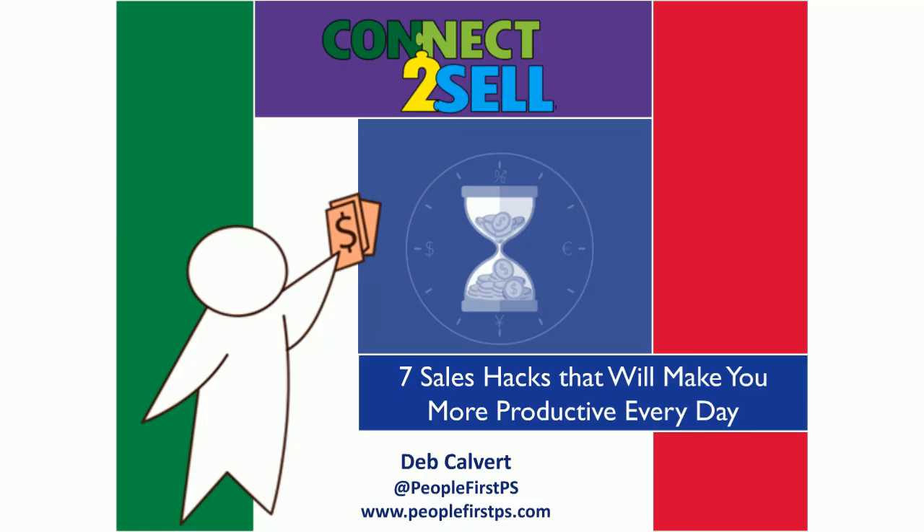That's it for this webinar. Just one more reminder to download those bonus resources in the Attachments tab and to subscribe to this BrightTalk channel for more of this kind of content. And most importantly, please connect with me and with People First Productivity Solutions because, as you know, there's nothing more important in sales than making the right connections. That, in and of itself, is the ultimate sales hack. Thank you.